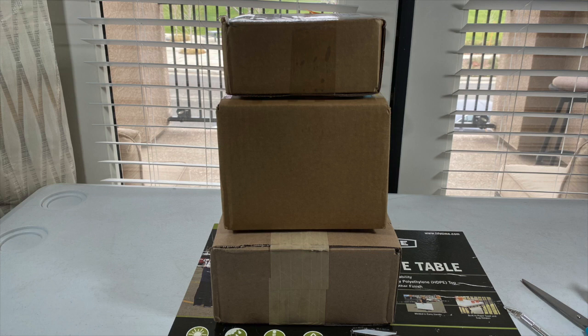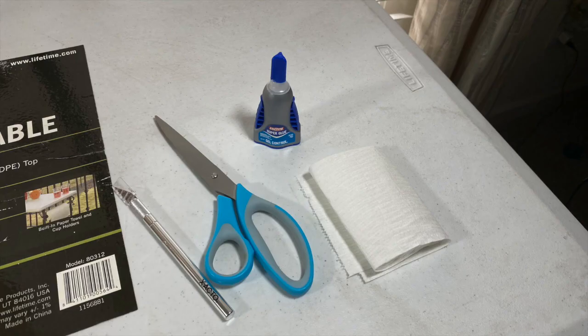So as you're seeing on screen, we have three boxes that I'll be unboxing in today's video. We also have a lot of models in them as well. I'm really excited to dive into these boxes and see what models are inside. With my super glue ready in case a model comes broken, along with my X-Acto knife and scissors, let's begin.